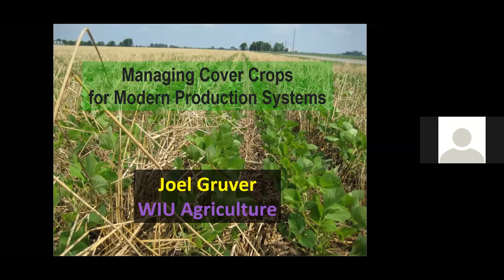Good morning and welcome to the L-Soy Advisor webinar, Managing Cover Crops for a Modern Production System, brought to you by the Illinois Soybean Checkoff. I'm Todd Steinocher, Content Coordinator for L-Soy Advisor, and I'll be moderating today's webinar.